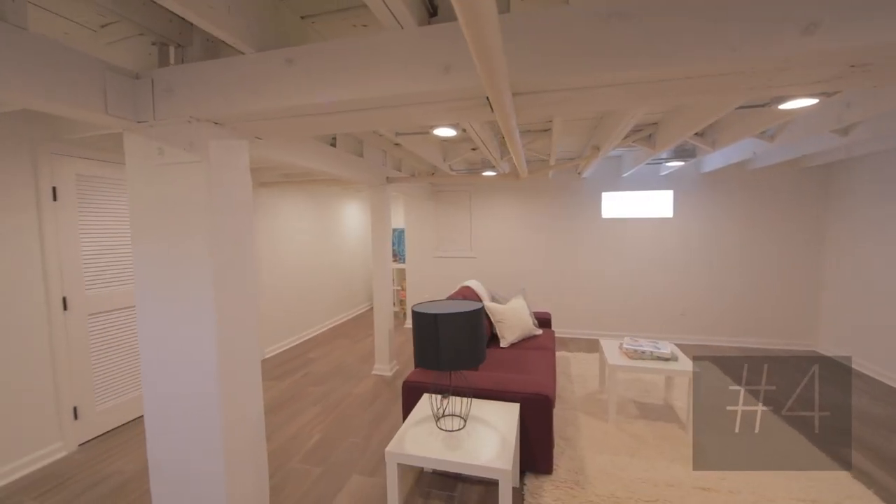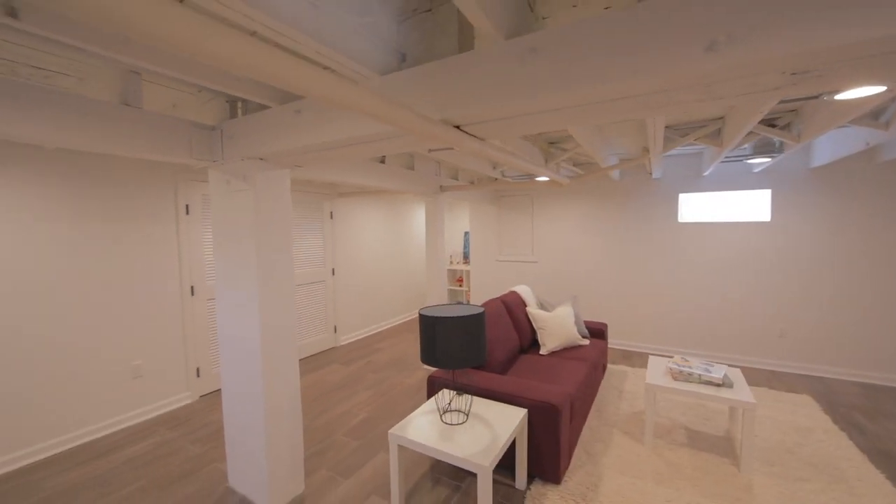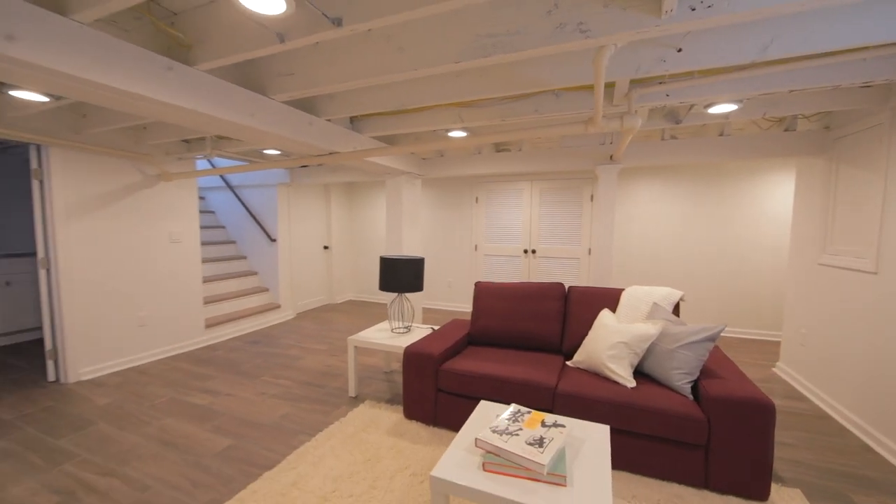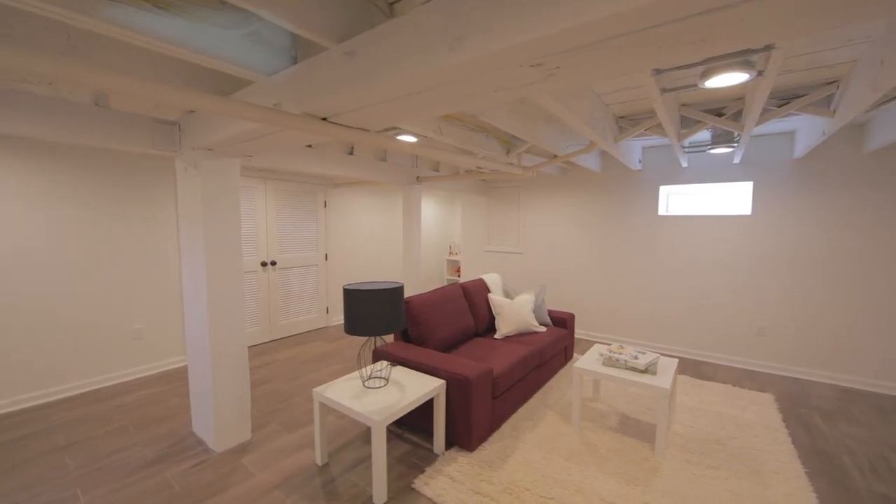Number four: it has a beautiful finished lower level. Great for play with an extra large rec room and a separate laundry room, powder room, and storage space.